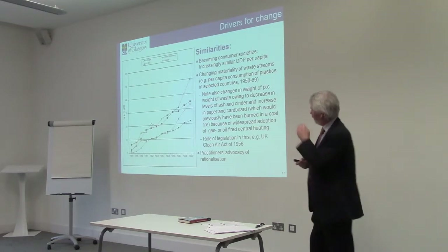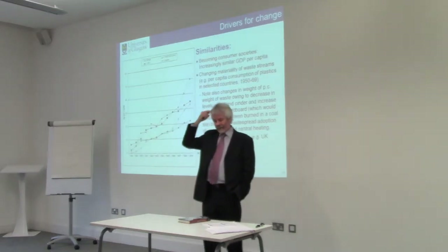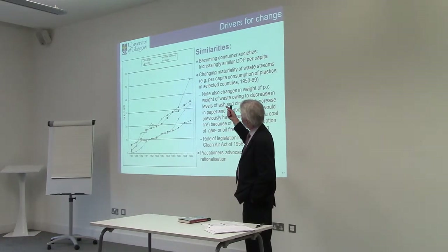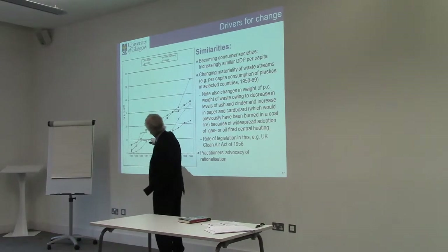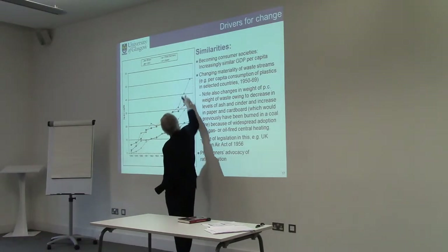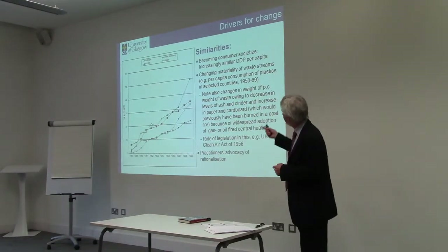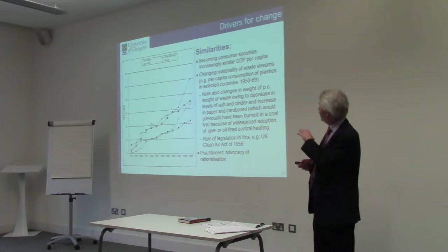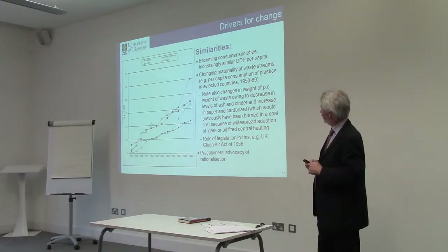The changing materiality of the waste stream: this chart shows the amount of plastic per capita consumed in the US, Britain, West Germany, and Japan. By 1969, the Germans were consuming over twice as much plastic per capita compared to Britain — a really dramatic development. Both countries are moving in the direction of more and more plastics, but there's a significant difference between the two.